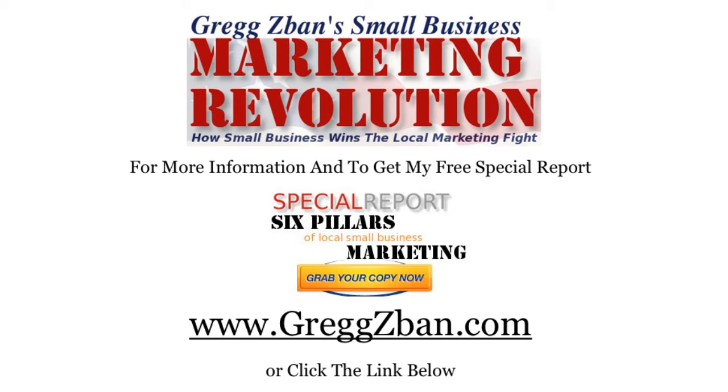I'm Greg Zaban for the Small Business Marketing Revolution. For more information and to get my free special report, Six Pillars of Local Small Business Marketing, go to www.gregzaban.com or click the link below. Thanks for watching.